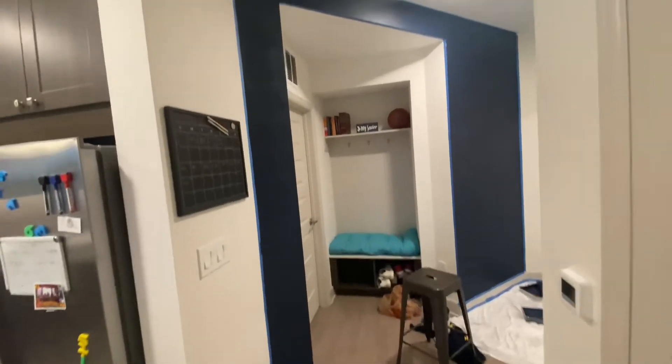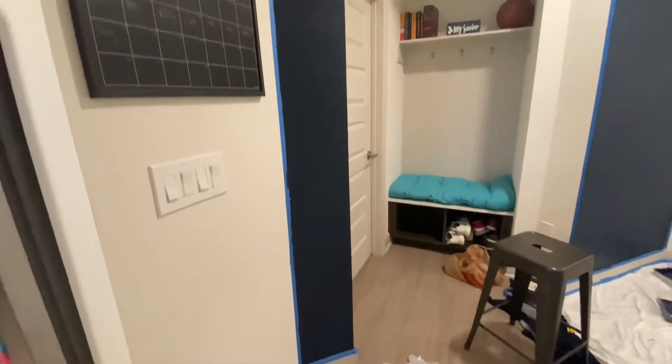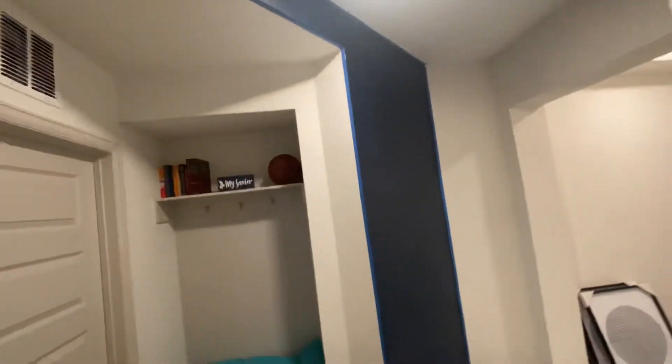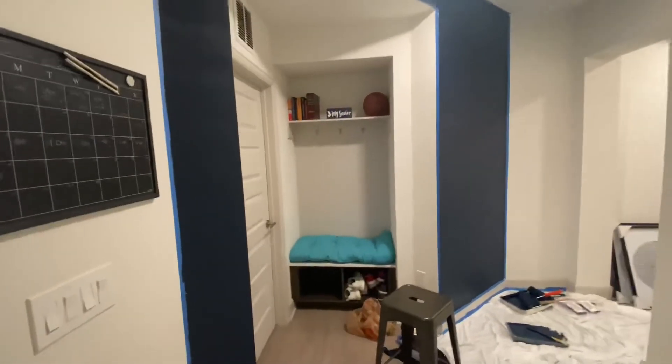I just hit some areas where I thought needed another coat — didn't do the whole thing, just hit some touch-up spots. For the most part this thing is pretty solid with the paint. The girls did a great job yesterday. I like this color blue, man — it looks good in this area right here. I'm gonna let this dry again and check on it in a few hours.